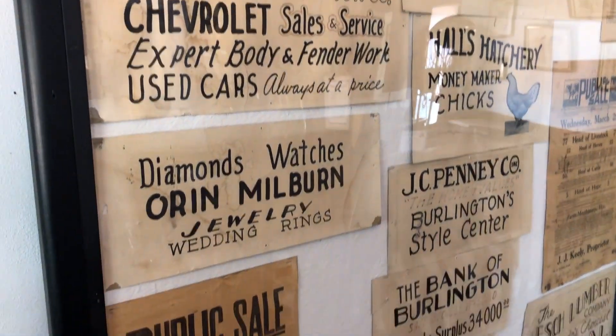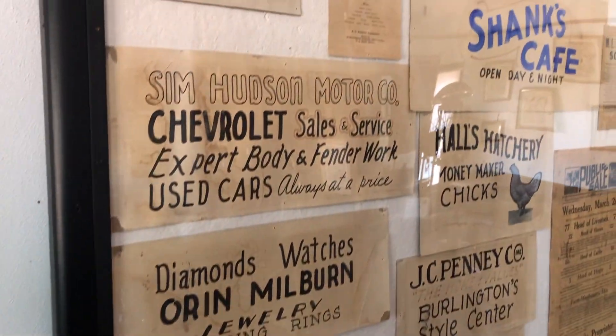You very rarely get to see old posters with the old lettering, but that is so awesome, and it really brings in the authenticity of the shop.